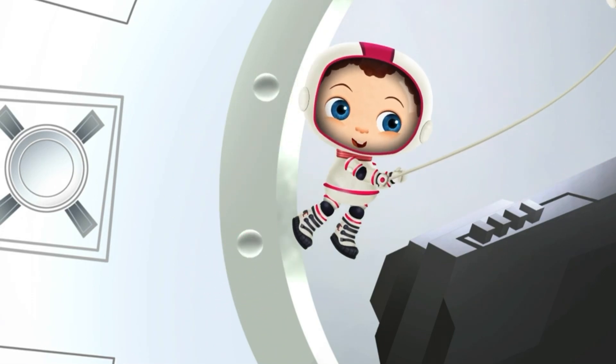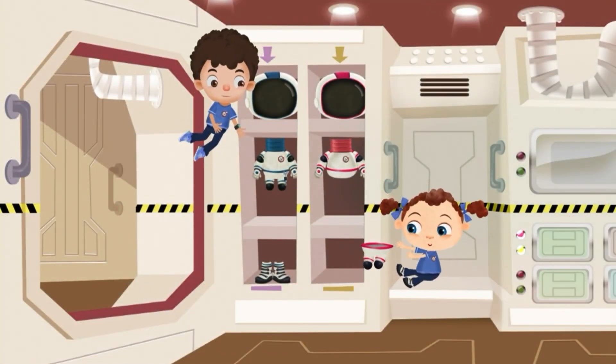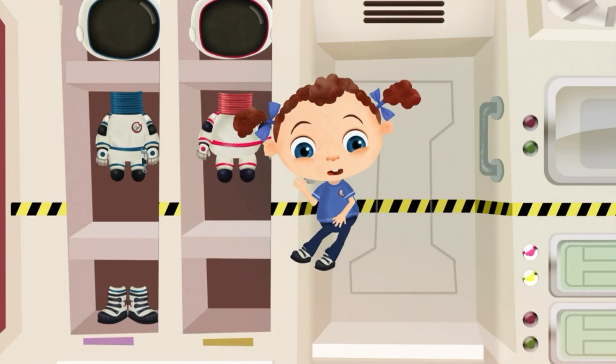Pulling, pulling, pulling through space. Floating clothes! Gosh, Cosmo! Just regular clothes?